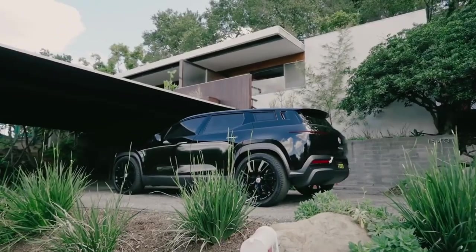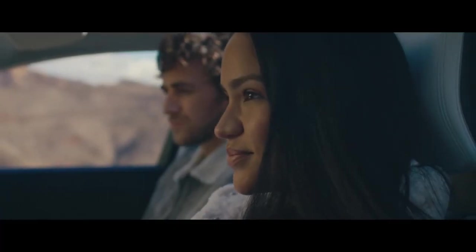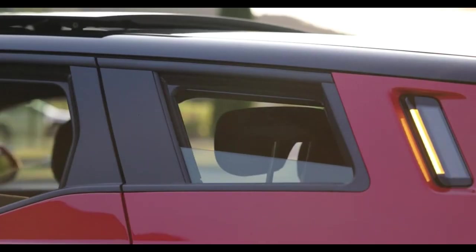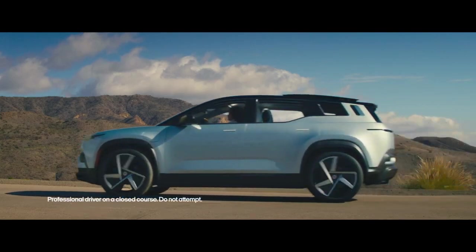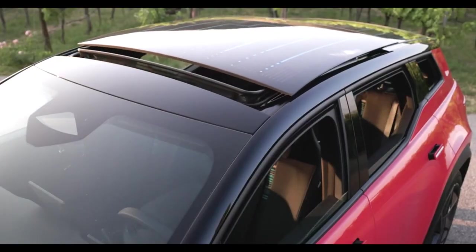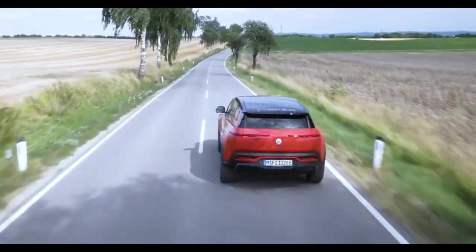California Mode: The Fisker Ocean's California Mode introduces a unique and luxurious feature — a convertible electric car experience. With just a press of a button, eight glass panels, including the solar sky roof, simultaneously open up, letting in the sun and fresh air. Now, regardless of your location, you can enjoy the feeling of driving along the Californian coastline, top-down with the wind in your hair.